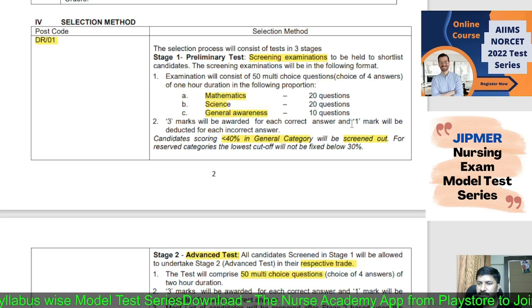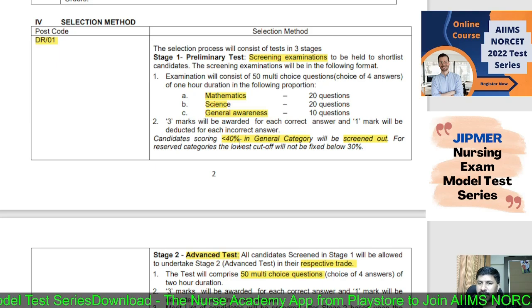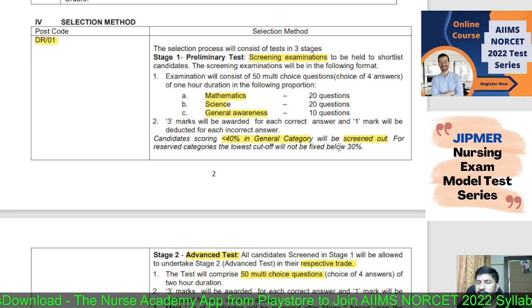In the screening test, general candidates need 40 percentage marks as the cutoff, and reserved category candidates need 30 percentage marks.